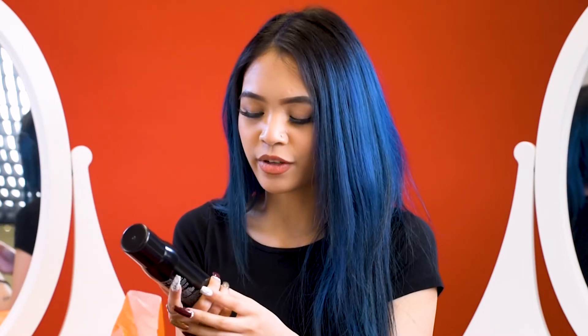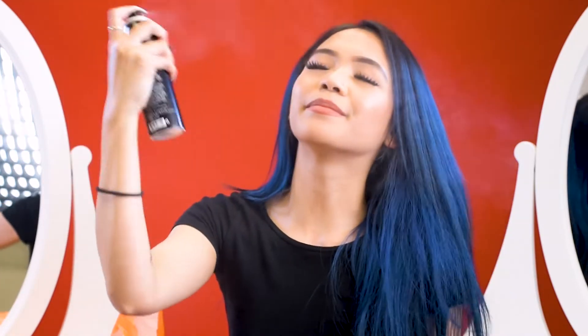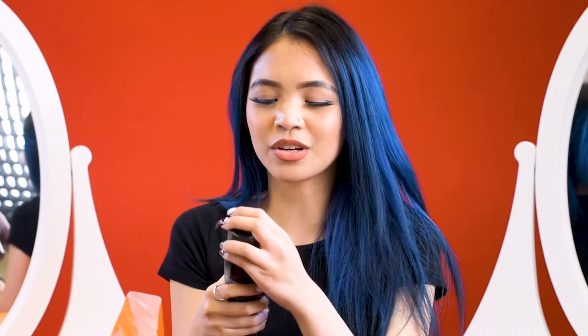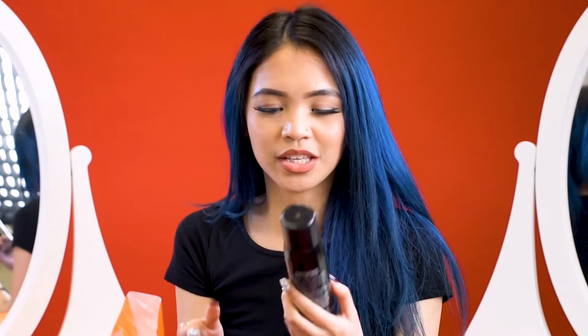The next product I'll be showing you guys is the Morphe Continuous Setting Mist. Any Morphe products are only available in the States, I believe. You can find this one at Ulta and they do have an online store as well. A lot of YouTubers have been raving about it — it's a really fine mist, and if you want something really lightweight, this is perfect for you. It smells really nice as well. It not just sets the makeup when it's cakey, but it also makes your makeup last longer and just leaves a nice finish to your skin. I would highly recommend this one.